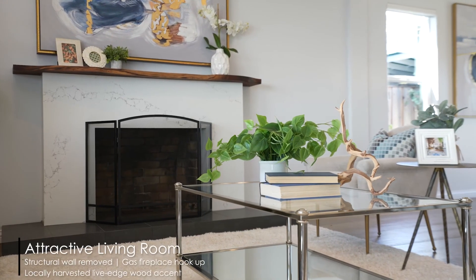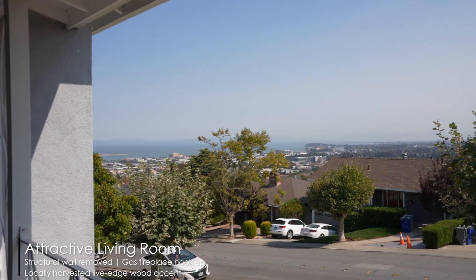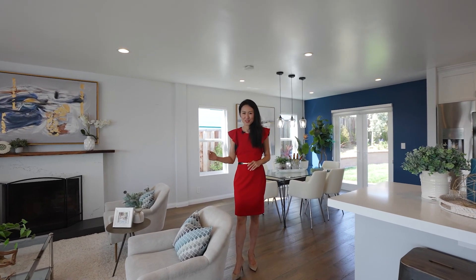This open space also has a beautiful fireplace with a locally harvested Warnock live edge wood piece to accentuate the whole organic contemporary look of the property.